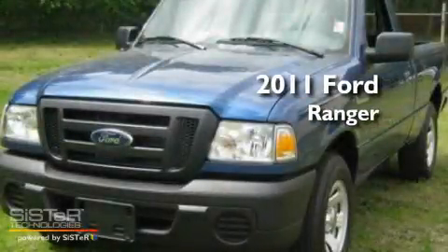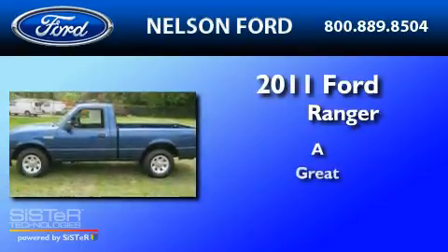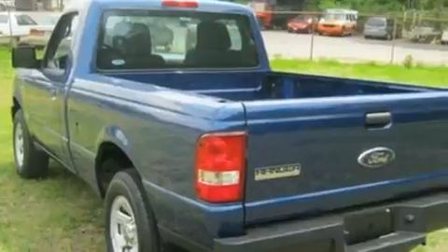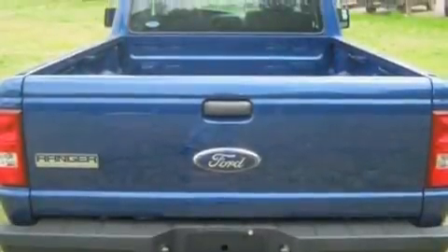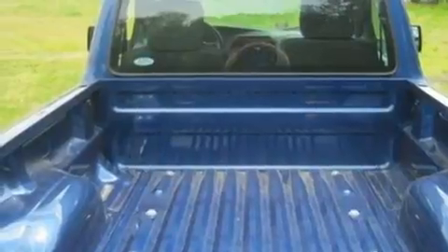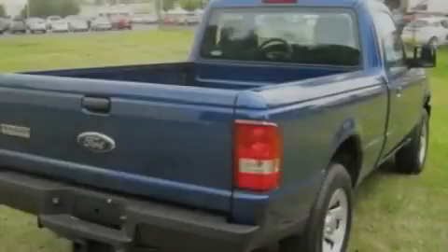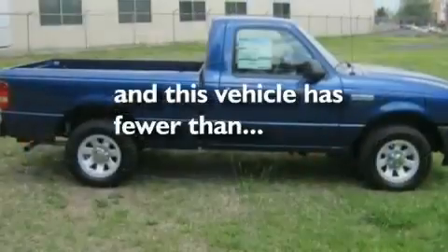This is a 2011 Ford Ranger. Its top features include a double wishbone independent front suspension, a trailer hitch receiver, an engine immobilizer theft deterrent system, 12 volt power outlets, privacy glass, a low tire pressure indicator, traction control and stability control systems, an anti-lock braking system, side impact airbags, and this vehicle has fewer than 1000 miles on the odometer.